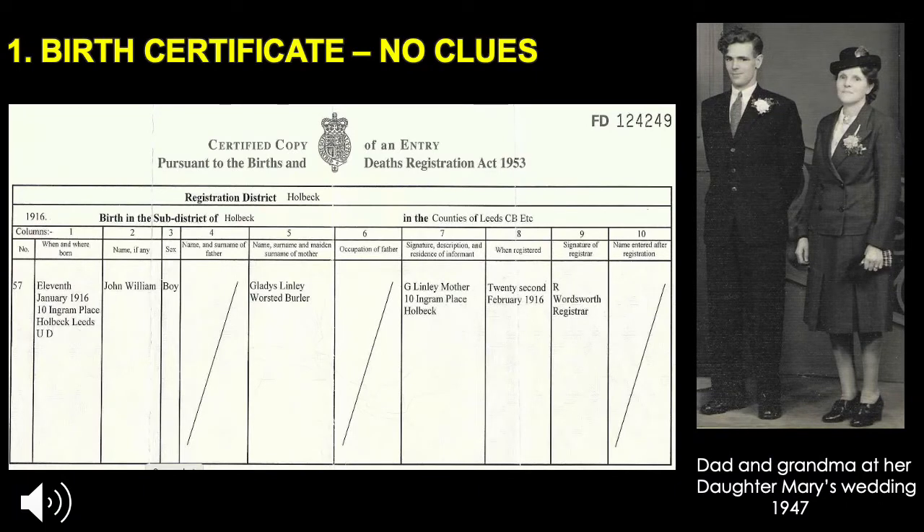I ordered my dad's birth certificate, however it gave no clues as to who my dad's dad was. Let me tell you a little about my paternal grandma Gladys Lindley. It was wartime and she was just short of her 23rd birthday when my dad was born. She was one of 11 children, however as was usual at that time, 5 had died young. She lived in Holbeck Leeds and had a skilled job in the woolen mills as a burler. Burlers corrected any errors in the cloth. Grandma never shared with any of the family who the father of our dad was.